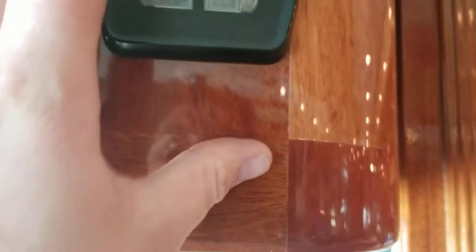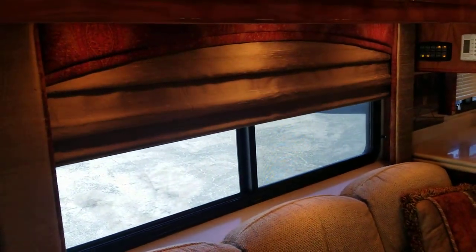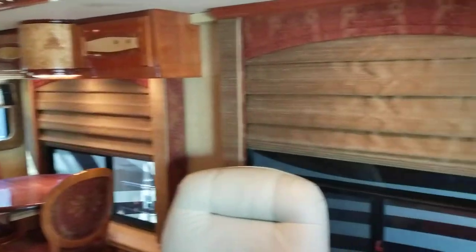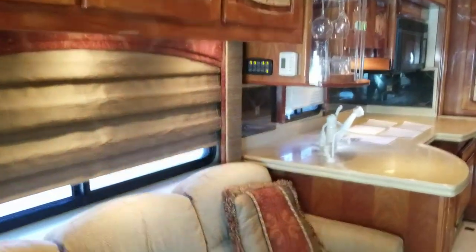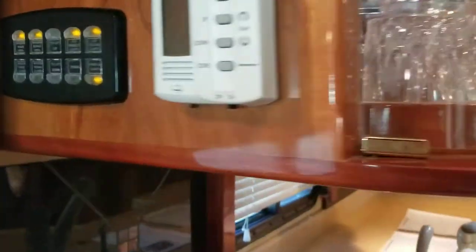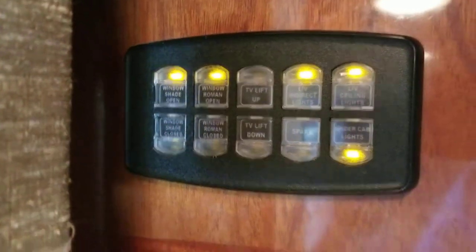TV lifted controls here, slide controls right above. Over here you got all shades closed, all shades open — so you can click all shades closed and it just closes them with a push of a button. You can see that happening on each side. Really cool, we're going to open those bad boys back up. Now over here — it's a three AC unit, kind of crazy.